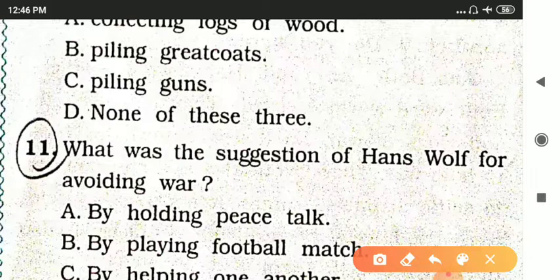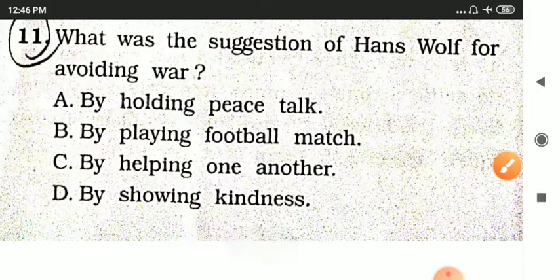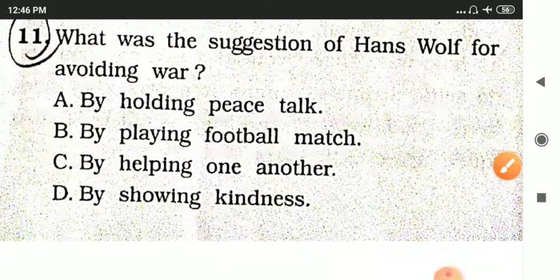What was the suggestion of Hans Wolf for avoiding war? Options are by holding peace talks, by playing a football match, by helping one another, or by showing kindness. Hans Wolf's suggestion was by playing a football match — instead of war, they would play football.